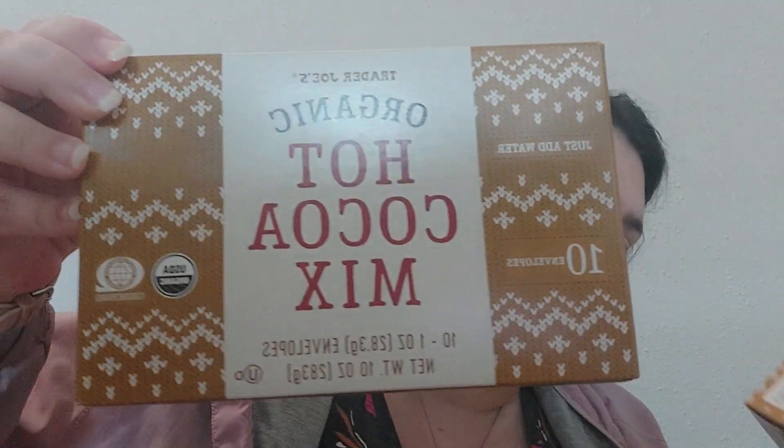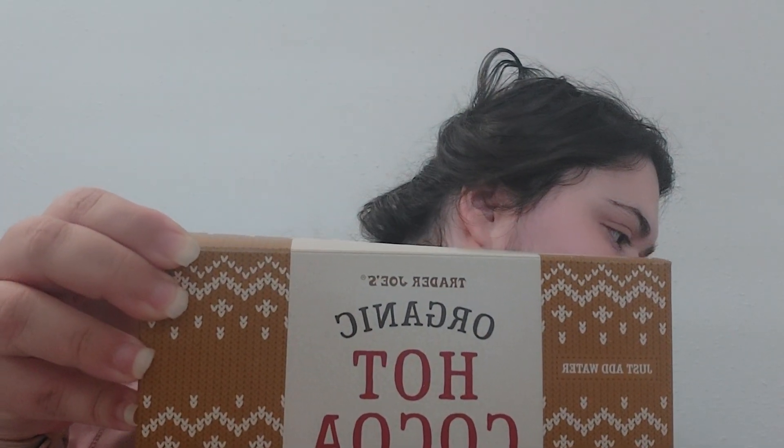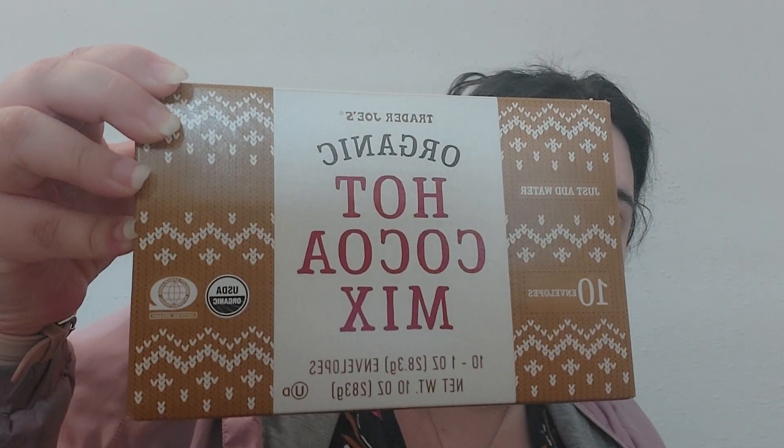I had to get this hot cocoa mix. I feel like it's gonna be really good. It's an organic tincture and it looks pretty healthy, so I picked up two boxes of that. I might share with my housemates — probably won't.